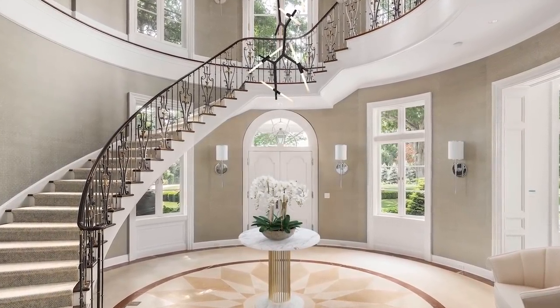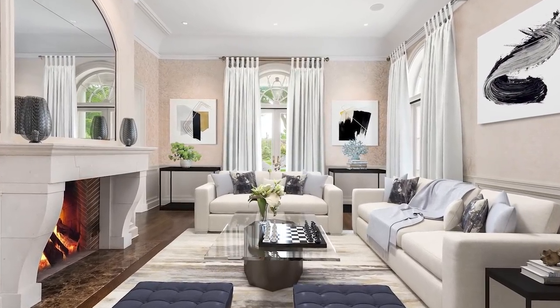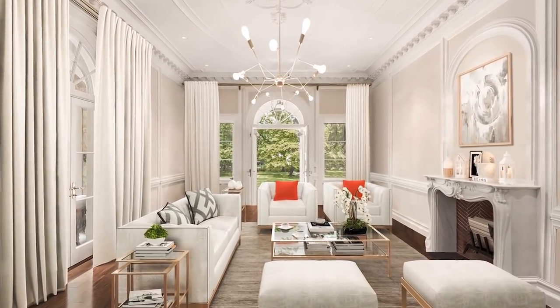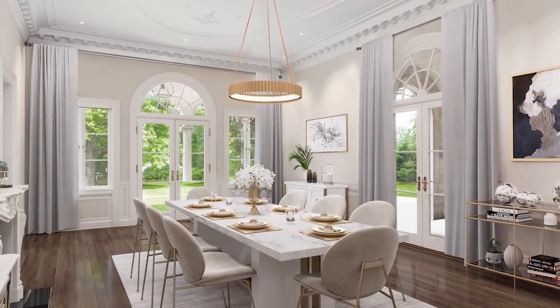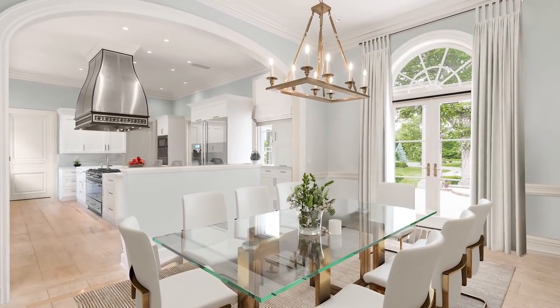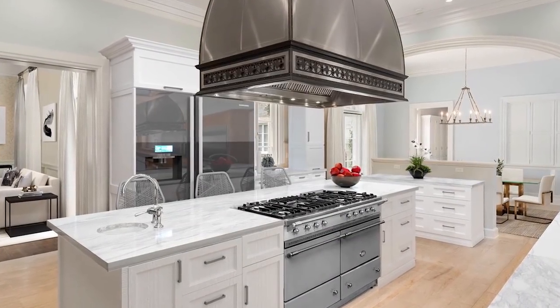High ceilings, natural light, custom millwork, and beautifully scaled entertaining spaces create the perfect backdrop for a family home. An extravagant wood-paneled two-floor library is one of the highlights of the home. Quality, integrity of design, and modern conveniences were at the forefront of creating this prestigious estate for a timeless luxury lifestyle.